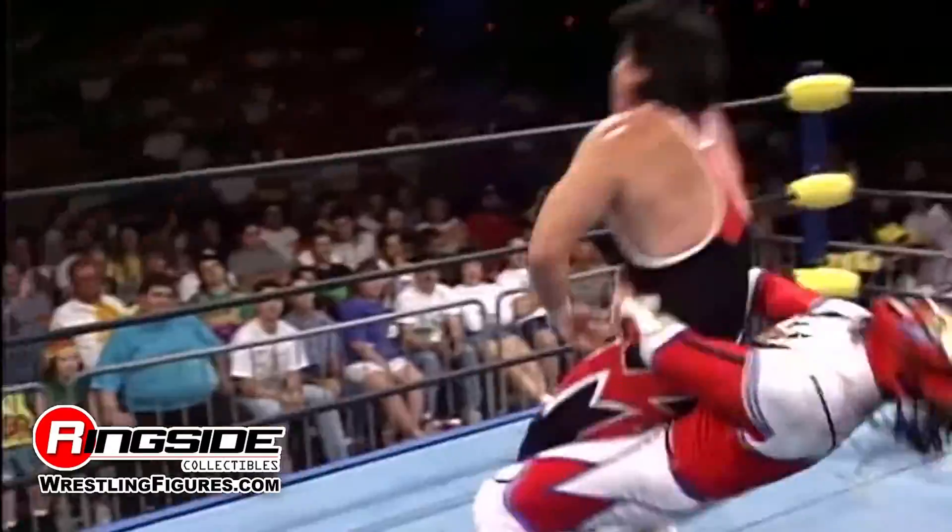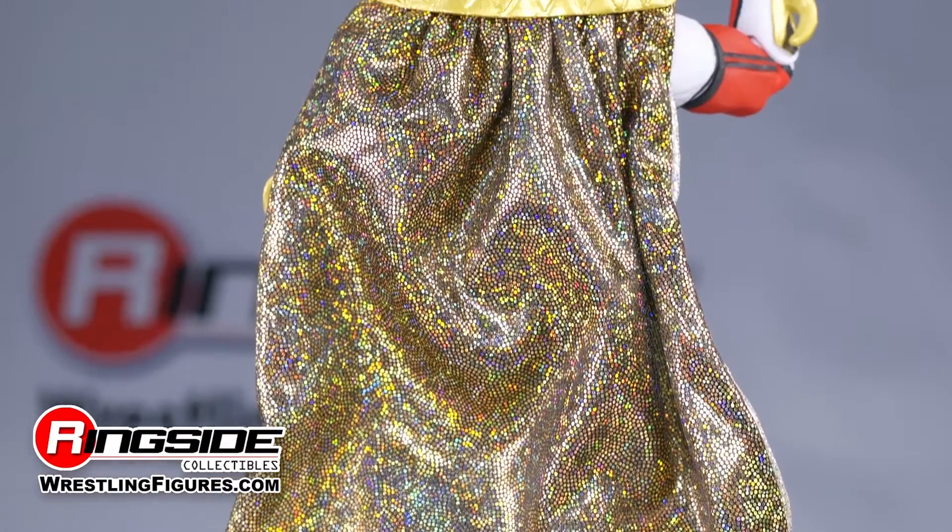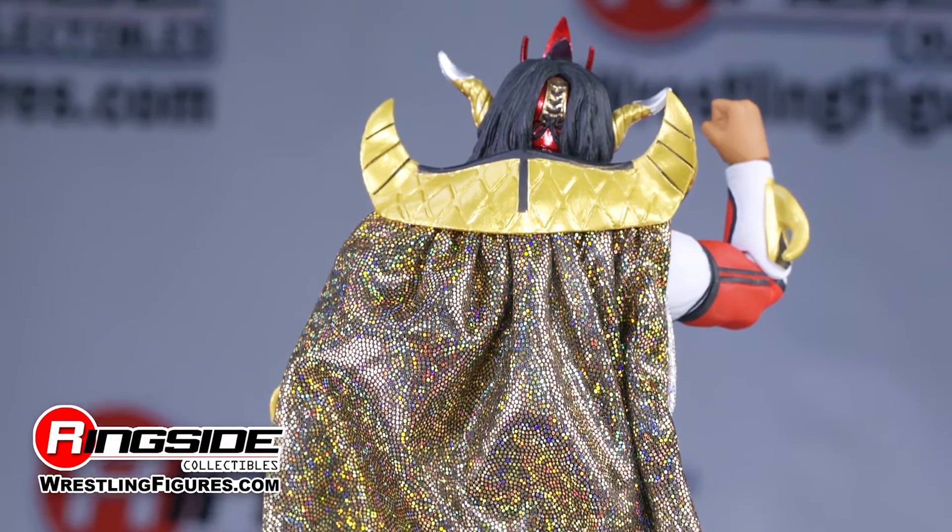The Jushin Thunder Liger figure also comes with several accessories, including a sequined cape with wires lined into the fabric, allowing it to be posed along with the figure.